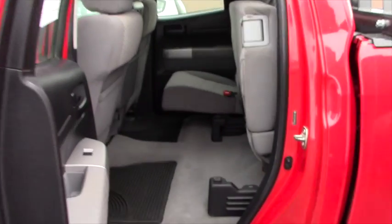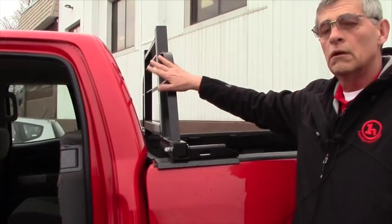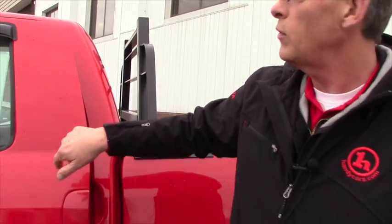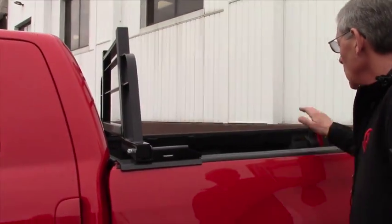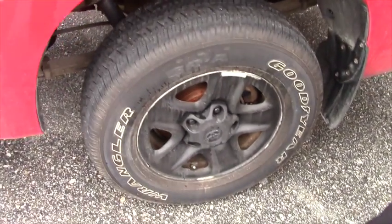Over here we take a look at the back — as you can see it's pretty clean, and of course we've got a nice rack. That would certainly protect that rear window. I had a pickup truck once, broke that rear window — it was $400 to replace it. Ouch! Bed liner, pretty darn good rubber, and it's all in great shape.